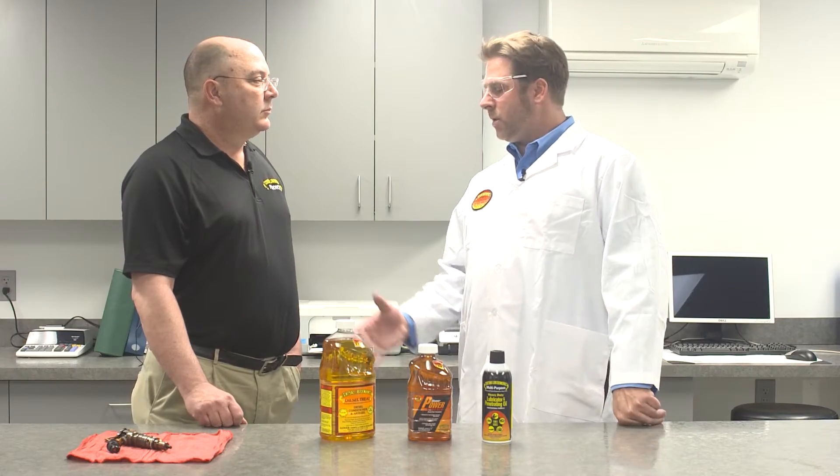I'm Captain Rob Roach, here with Steve Sikorsky, VP Sales and Marketing for Howell's Lube. Water in diesel is a no-no.